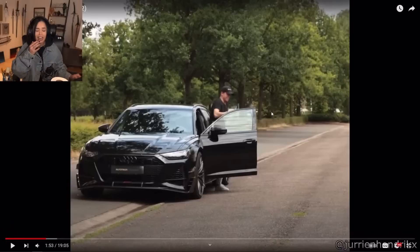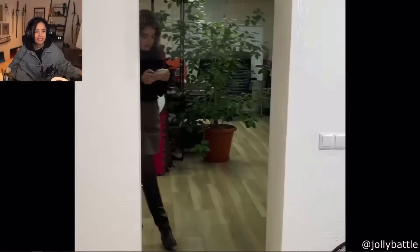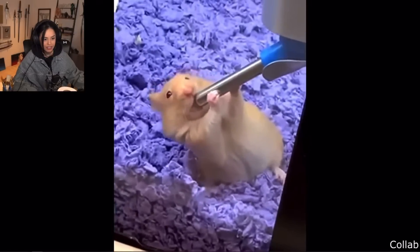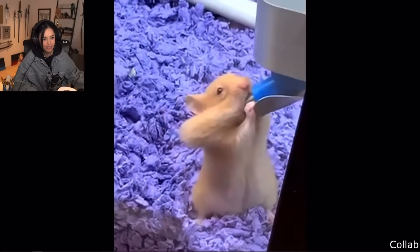Oh god, oh my god, that made me sweat. Not cool. That hamster looks a little sus.